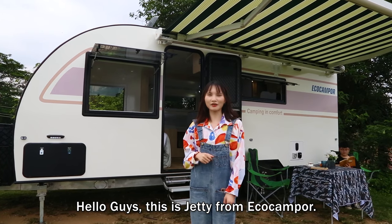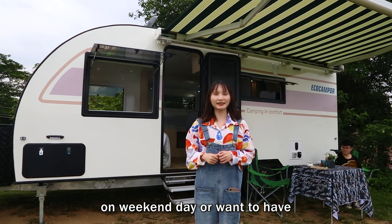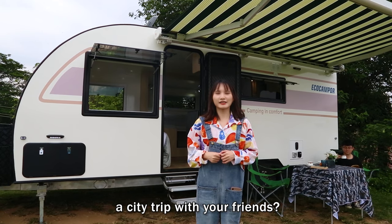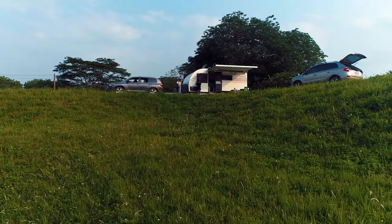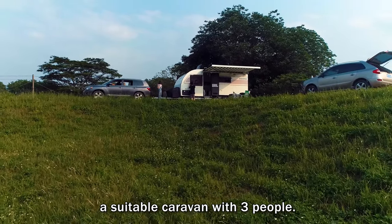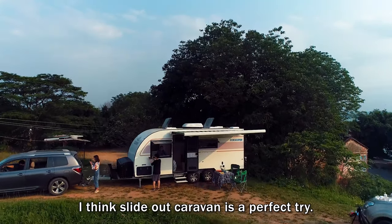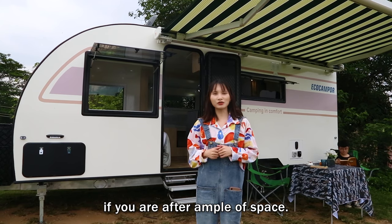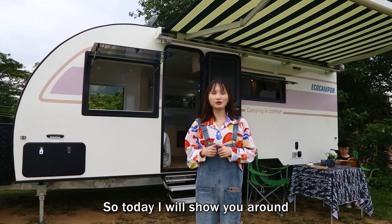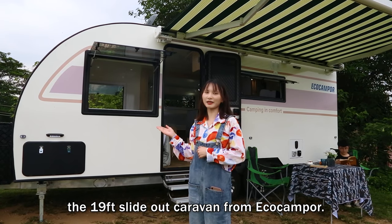Hello guys, this is Jetty from Eagle Campus. Would you like to go camping with your family during weekend days or go to a city street with your friends? A friend told me that he was looking for a suitable caravan for three people. I think a slide-out caravan is a perfect choice. So today, I will show you around the 90-feet slide-out caravan from Eagle Campus.